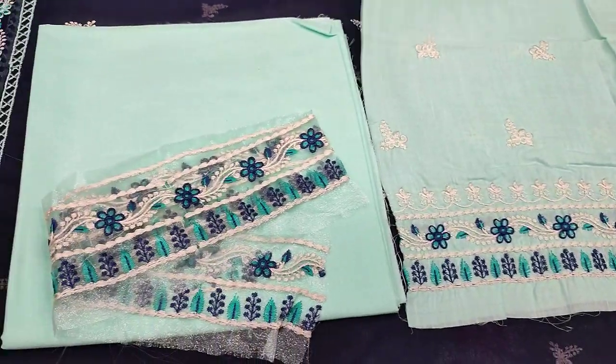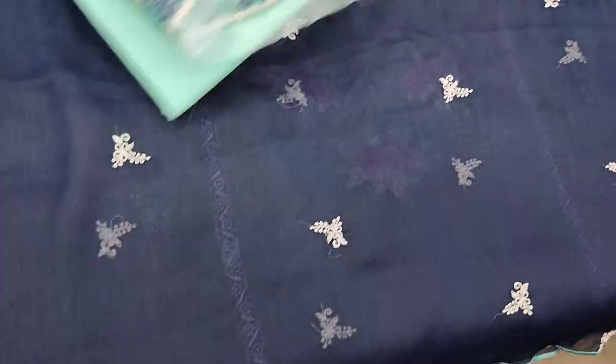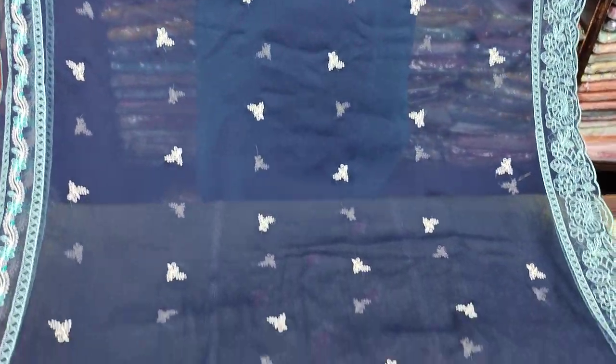These are the sleeves. These are the laces. The trousers are also made. The laces are made in contrast. The chiffon is made and ready. The laces are made.